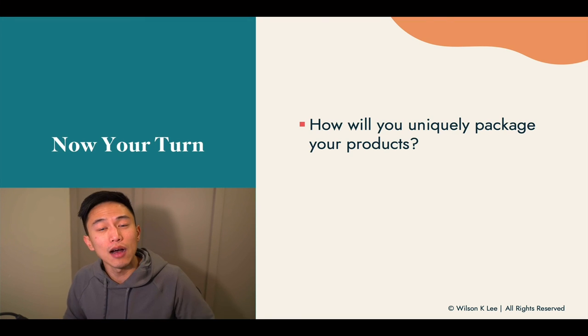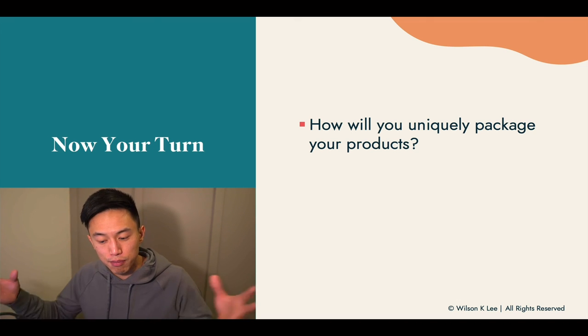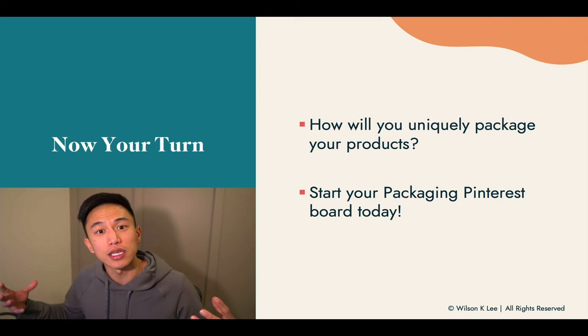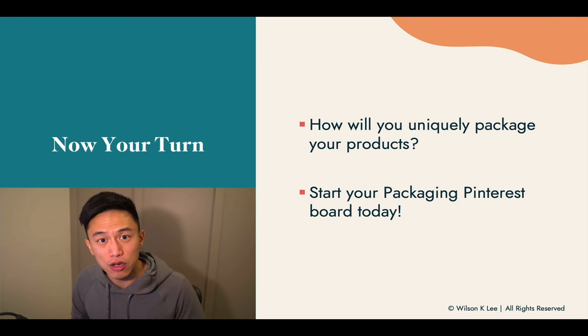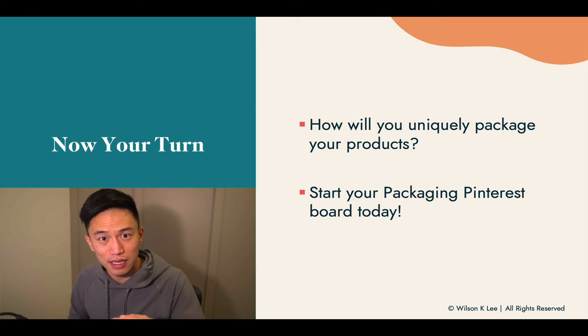Now it's your turn. How will you uniquely package your products? Create it, put it in front of you physically — that will inspire you. Second, start your packaging Pinterest board right now. Go out there and create your perfect packaging and be inspired. We're not creating the packaging right now; we're just getting inspired and developing concepts of how to create your packaging. In the next few lessons, we'll be talking about how you source it and actually create your packaging.